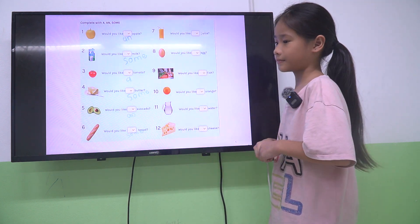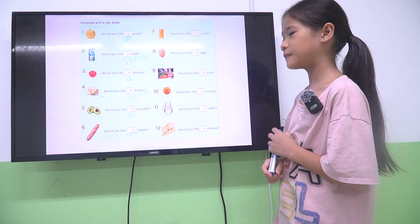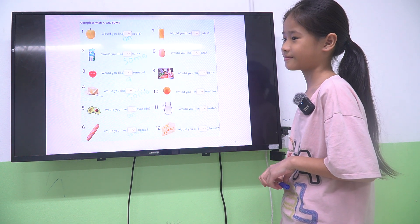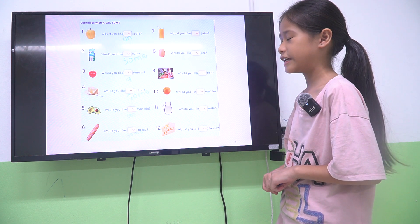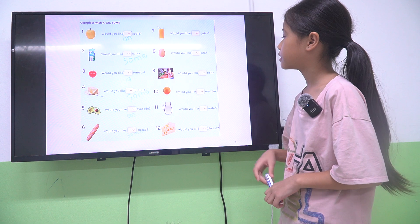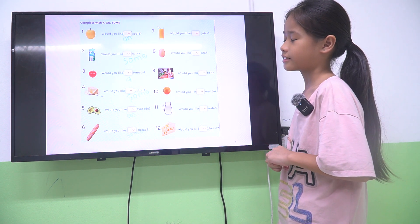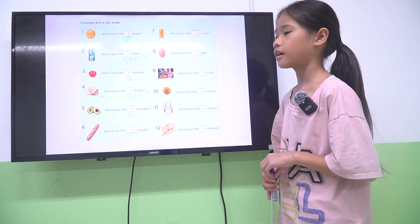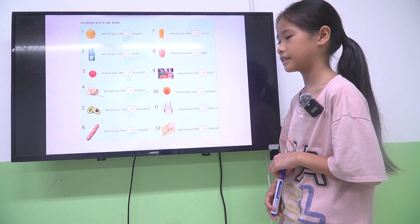Good job. So would you like some bread? Yes, please. Would you like an avocado? No, thank you. Would you like an orange? Yes, please. Would you like some milk? No, thank you. So what do you eat for breakfast? I eat bread and milk.